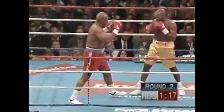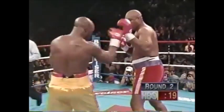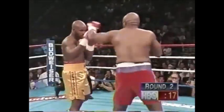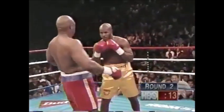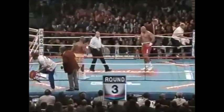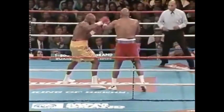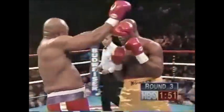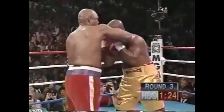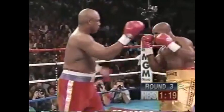Dark right by Moorer. Jab and hook. Good straight right hand. Good right hand by Moorer. Danny Atlas wanted Michael Moorer to work at him. And as Larry mentioned, which is true, he's really trying to put his will on Michael.